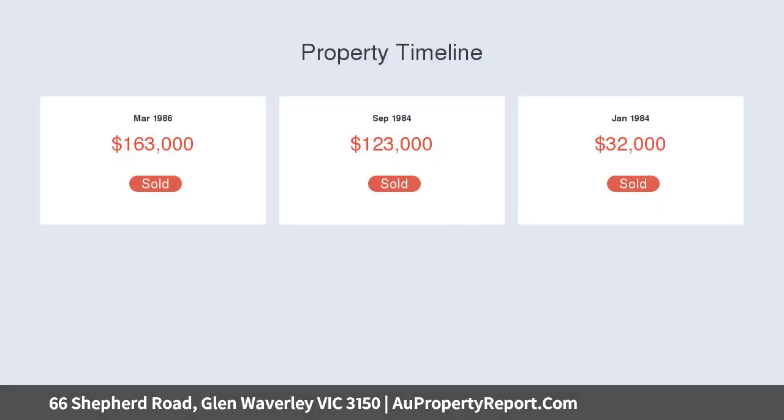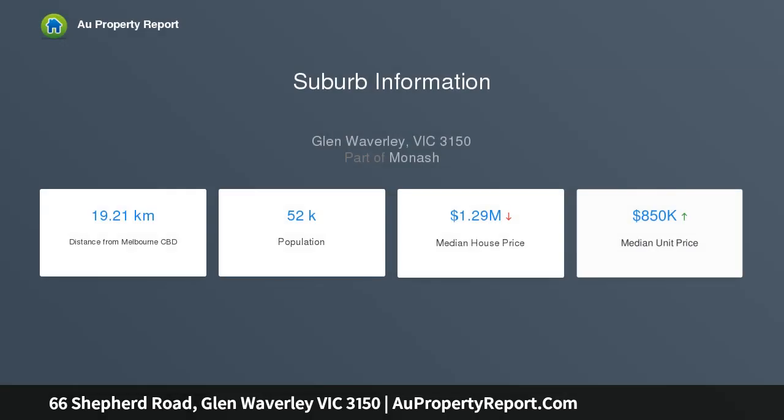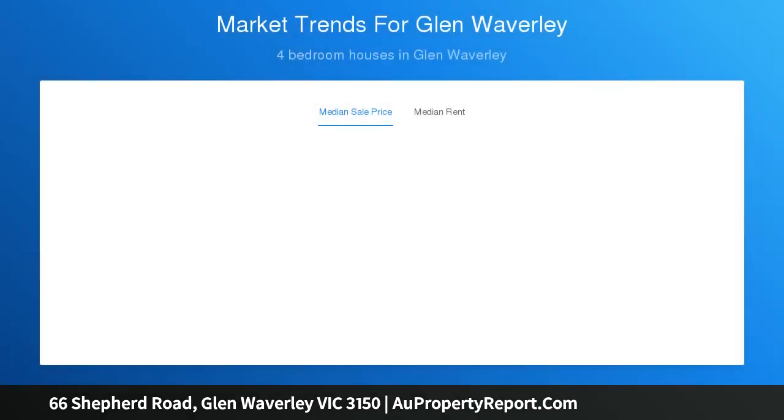With immediate street appeal, this home continues to impress by offering four large bedrooms, two bathrooms, multiple living zones, and all-seasons outdoor entertaining. A sun-kissed open plan meals and kitchen area excites with its sparkling presentation and generosity of space.